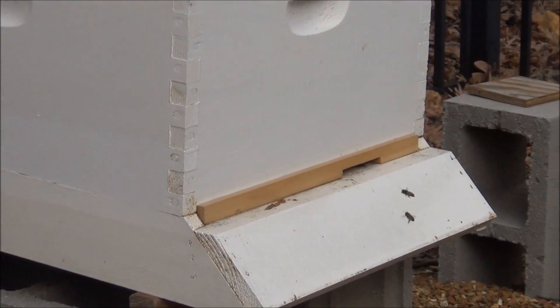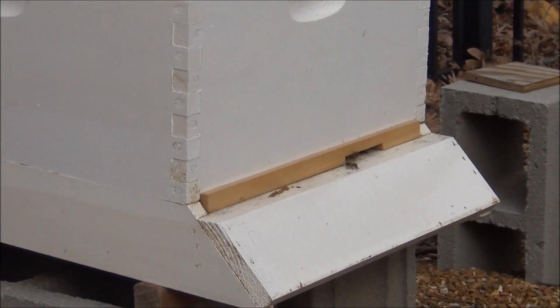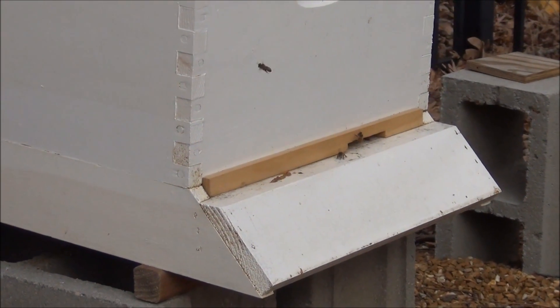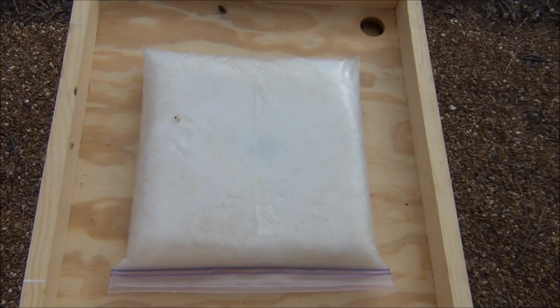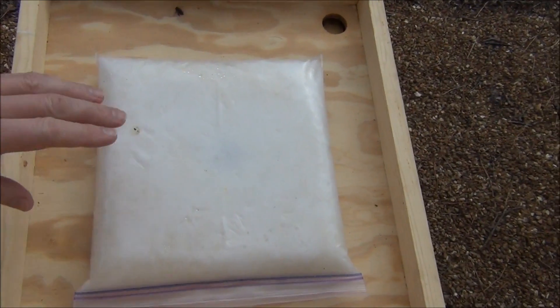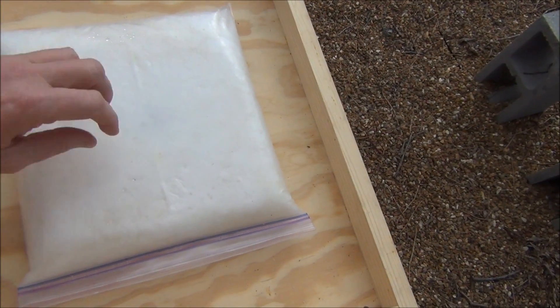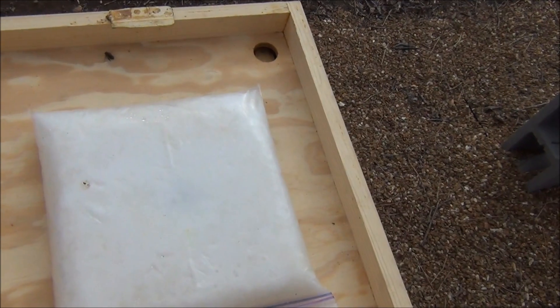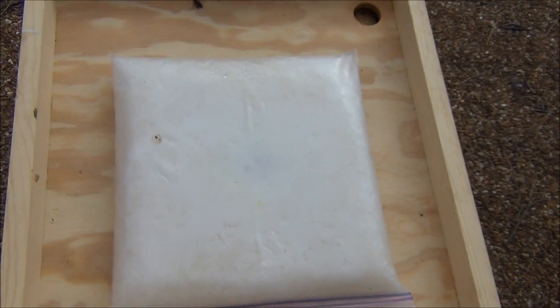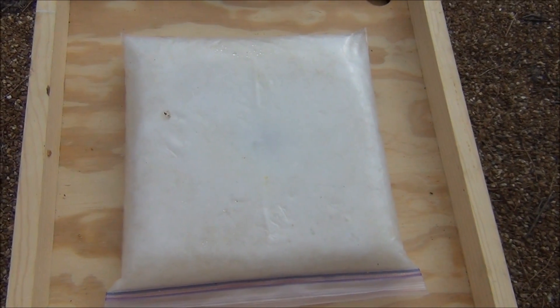I'm going to open up the top so you can kind of see my sugar mush in the top of the hive. Checking on the sugar storage — normally if they've eaten it, you can see a little space right in the middle where they eat. But they really haven't used hardly anything, so they must have plenty of stores. That's also good.